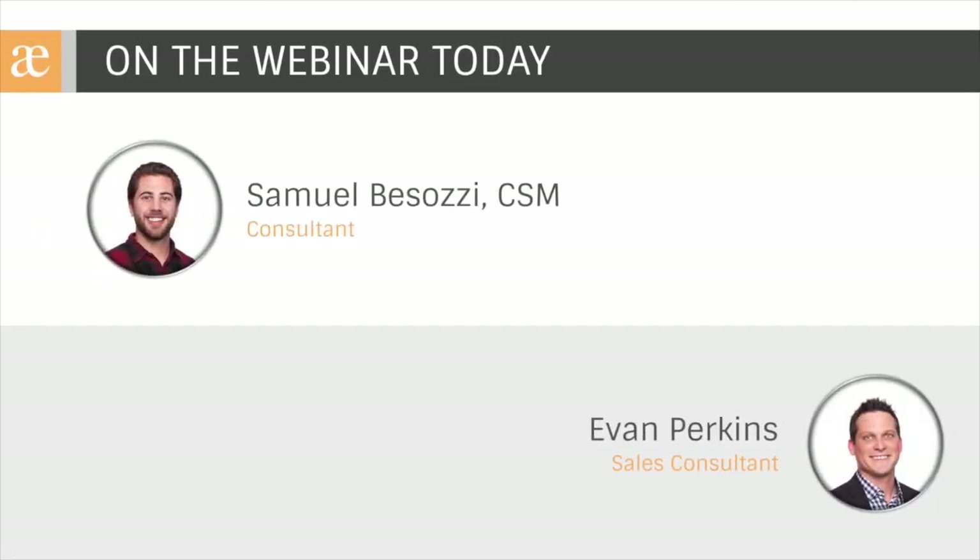On the webinar today from Precipio Consulting, we have consultant Sam Bozzosi. Sam has lots of experience helping teams use Jira Service Desk for IT Service Management, so we're very excited to have his expertise and leadership on the webinar today. And I'm Evan Perkins, a sales consultant here at Precipio Consulting, and I'll be serving as your moderator this morning.